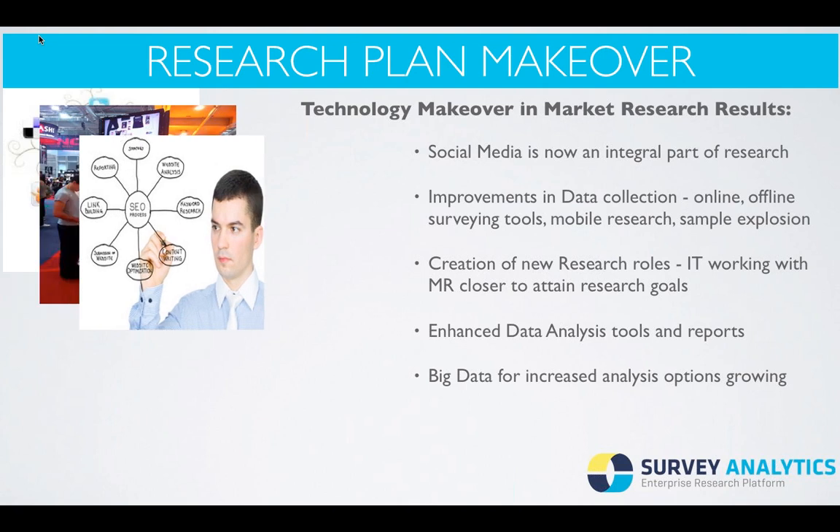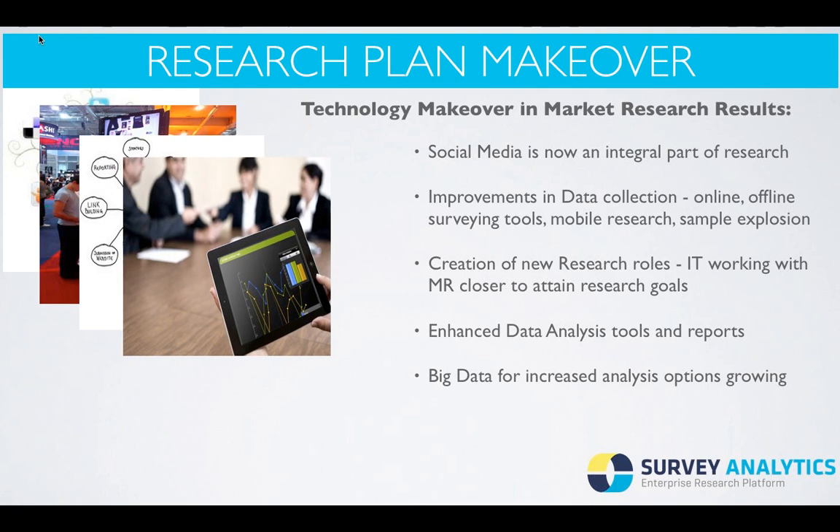We've also seen the creation of new research roles and job descriptions. Now IT is working a lot closer with the market research department to attain research goals. We've also seen major enhancements in data analysis tools and reports. You're not just going to get an Excel report these days — you're going to get an interactive reporting tool that you can take with you on the go and slice and dice in real time.